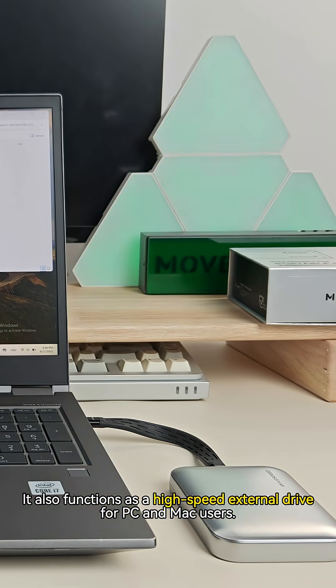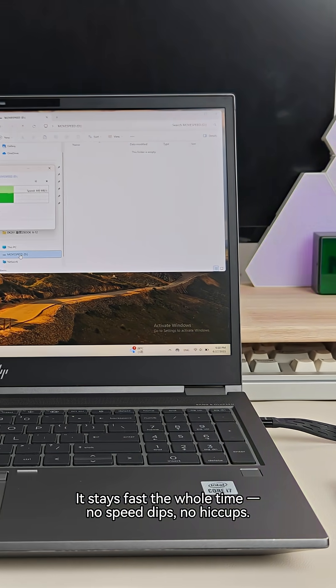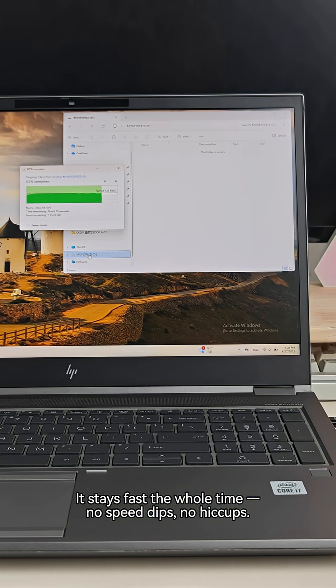It also functions as a high-speed external storage device for PC and Mac users. It stays fast the whole time — no speed dips, no hiccups.